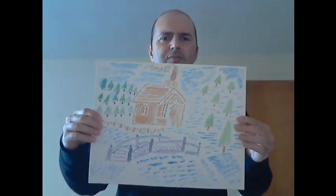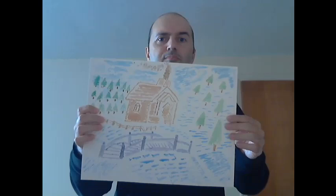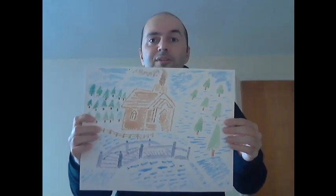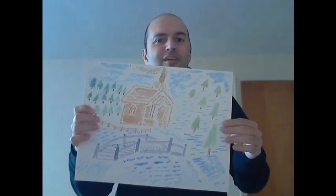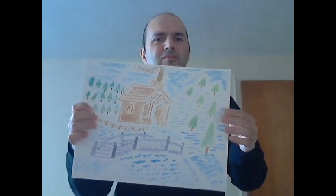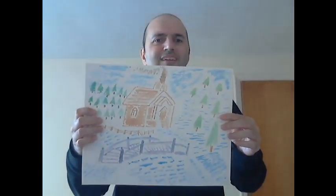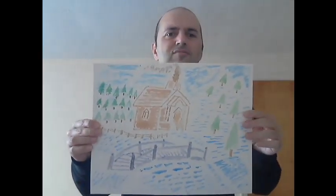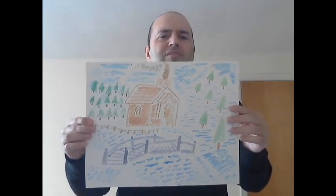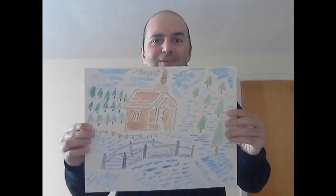Boy, I don't know where to begin. We have a house in the middle — is that a log cabin or is it a church? It's unclear. Then we have some pine trees to the side here. These are nice, but then on the other side, why are there so many trees, all right next to each other? And why are they in a row? Did somebody plant them? I'm not sure.